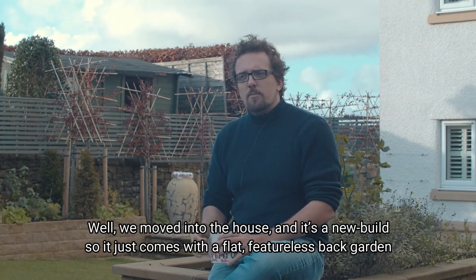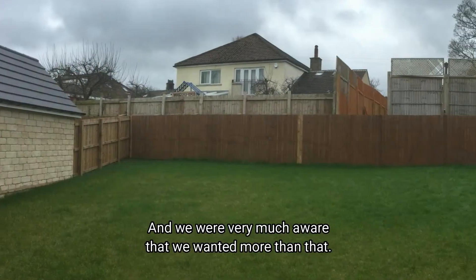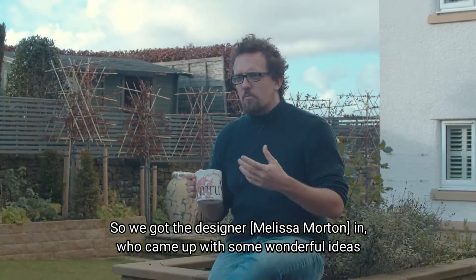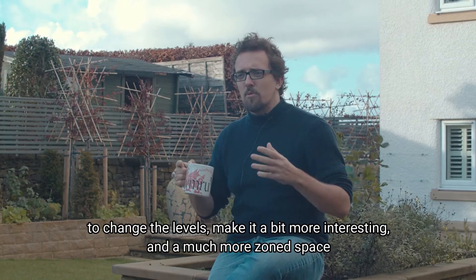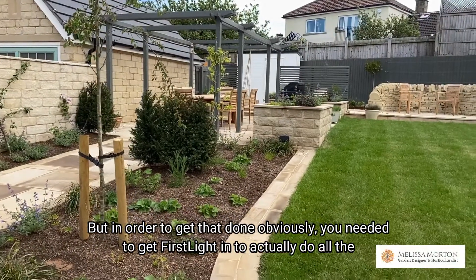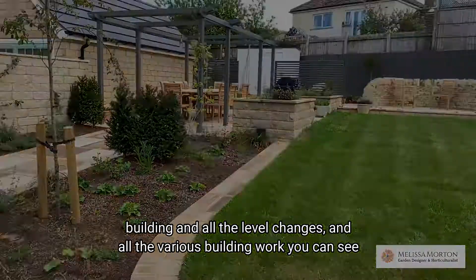We moved into the house and it's a new build, so it just comes with a sort of flat, featureless back garden. We were very much aware that we wanted more than that, so we got a designer in who came up with some wonderful ideas to change the levels, make it a bit more interesting and a much more zoned space. But in order to get that done, you obviously need to get someone in to do all the building and level changes — all the various building work you can see.